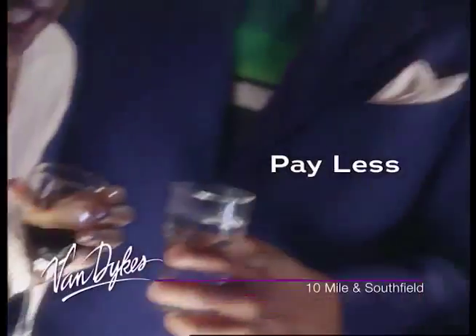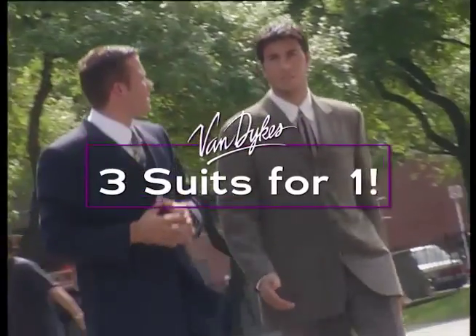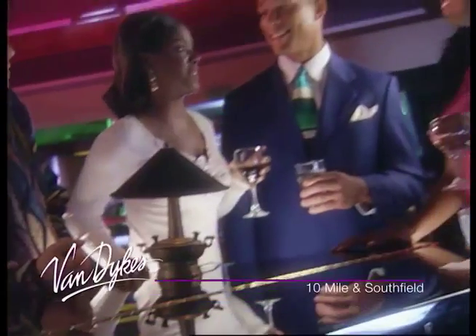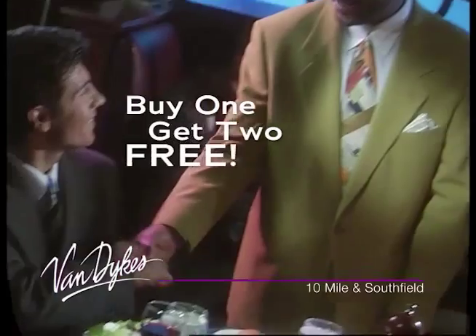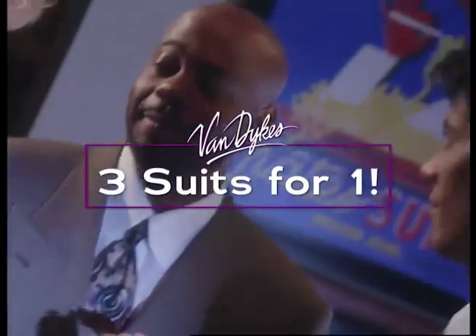For all you guys who want to look great and pay less, get to Van Dyke's 3 for 1 suit sale, going on now. Pick out one, pick out two, pick out three suits — just pay for one. Yes, three suits for the price of one.